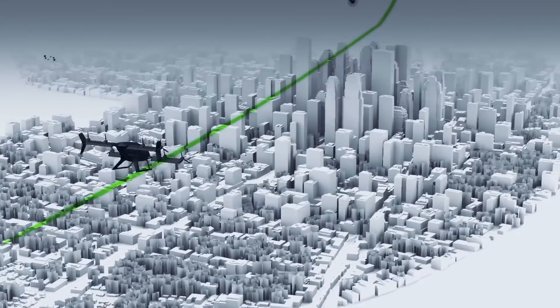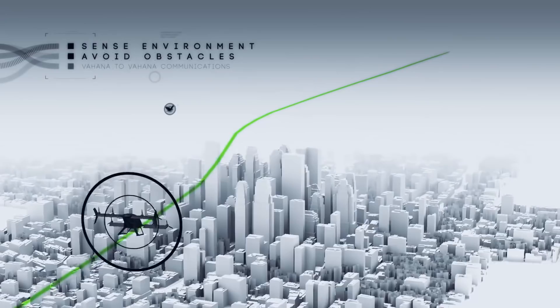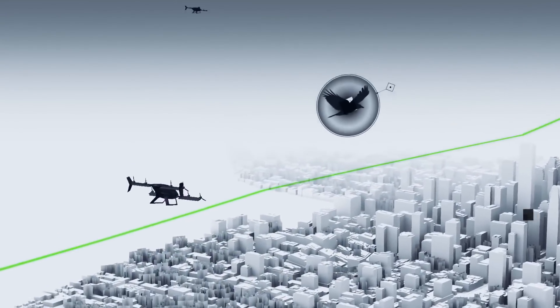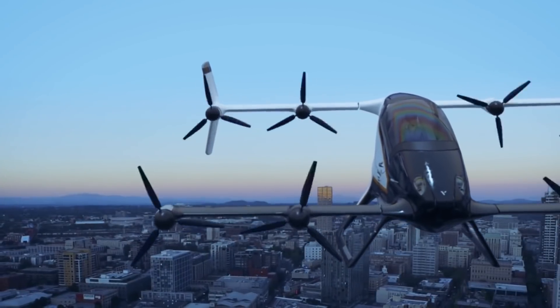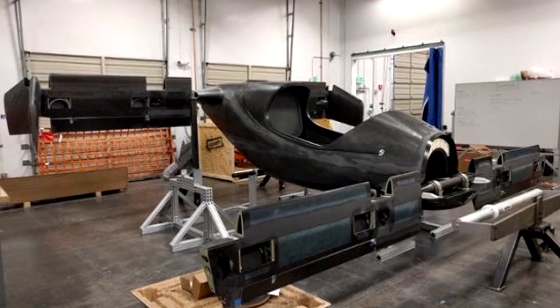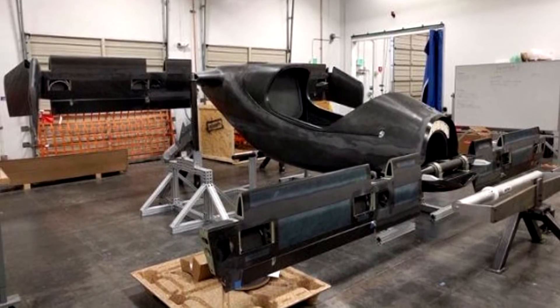The developers have also conducted tests of full-size propellers. With a cruising speed of 74.5 miles per hour, the copter can cover a distance of up to 37.3 miles on one charge. The weight of the device will be 2.2 tons. The company intends to launch the pre-production version of the vehicle in 2022 to 2023.